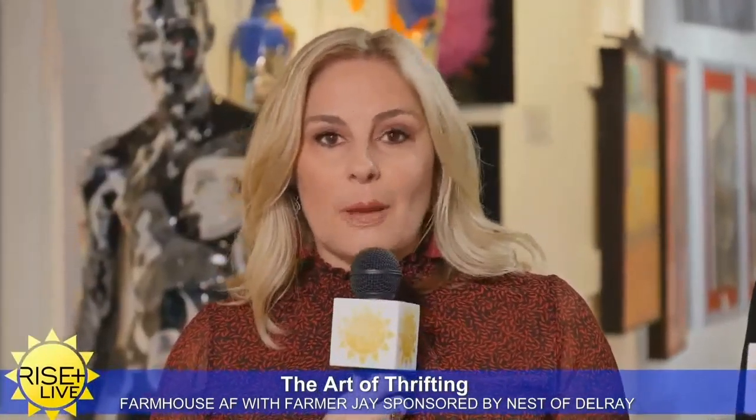A couple of weeks ago, they took us thrifting at Nest, which is sort of a high-end thrift store. But they decided to do the lower-end thing too and go to Goodwill, which is great because this is the last weekend before Hanukkah and Christmas. I haven't really started my shopping yet, so maybe I'll be going to Goodwill after this. Maybe you shouldn't tell the people you're buying gifts for that you're going to get their gift at Goodwill. What I love about this segment is they came up with ways to really set an amazing table and make your holidays more festive. Check out Farmhouse AF with Farmer J.